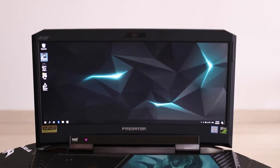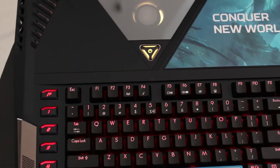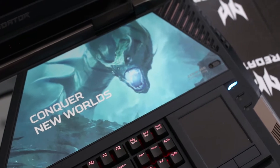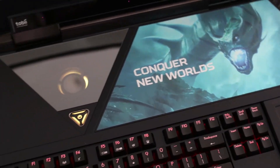The Predator 21X comes with a 21-inch curved screen that has a resolution of 2560x1080, Tobii eye tracking technology, a backlit mechanical keyboard and two Nvidia GeForce GTX 1080s in SLI. There's also dedicated macro keys.